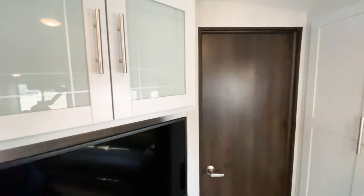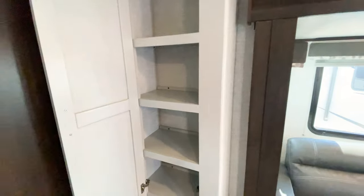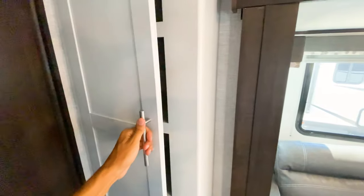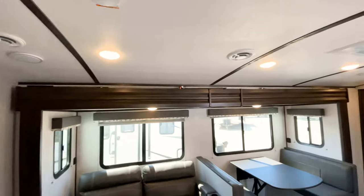For pantry space, you have a storage area here — not the largest pantry in the world, but more storage space that will most likely be designated for a pantry. You also have a sound system in the ceiling, so you'll have surround sound in here as well.